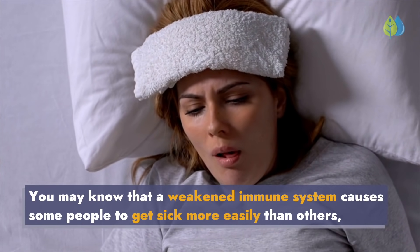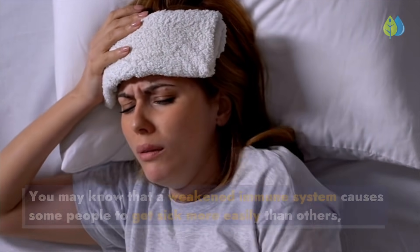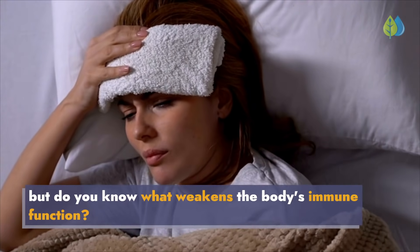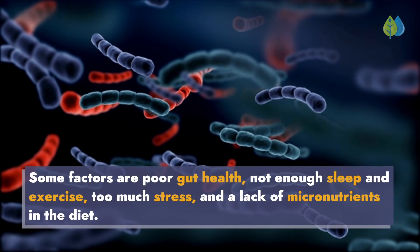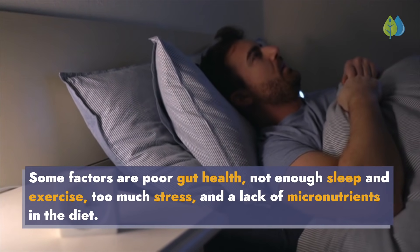You may know that a weakened immune system causes some people to get sick more easily than others, but do you know what weakens the body's immune function? Some factors are poor gut health, not enough sleep and exercise, too much stress, and a lack of micronutrients in the diet.